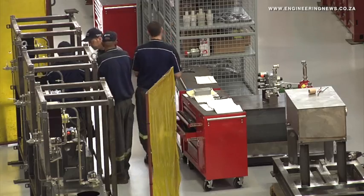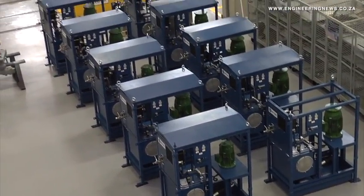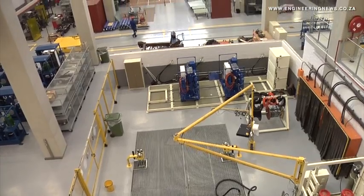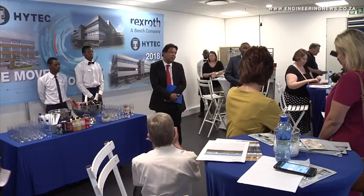Department of Trade and Industry Director General Lionel October commended the new facility: "It's really a good South African story to tell, where you have a major German engineering multinational combining with a born and bred South African industrial company, Hightech. To see that merger and to see how you've grown from strength to strength — it's a real show of confidence in the country."